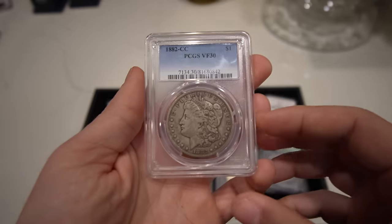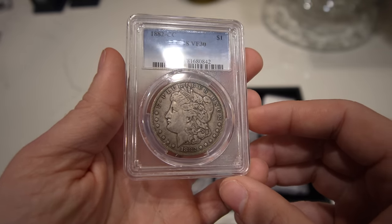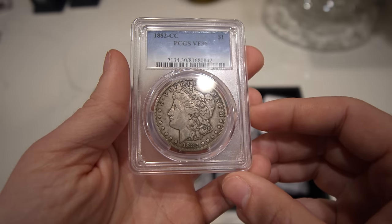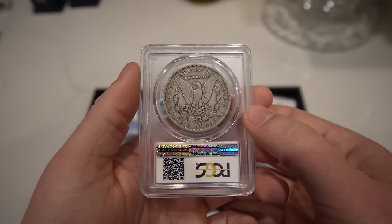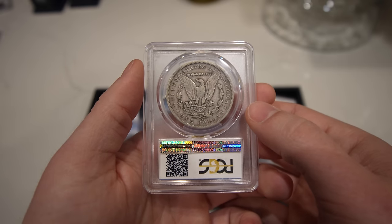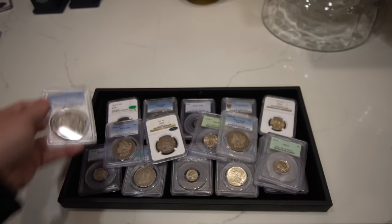Then we have a mid-grade 1882 CC Morgan Dollar, graded VF30. It seems like there's a lot of people out there that love the original look to these coins — they don't necessarily want to buy a BU one, they just want one that looks a little nicer and circulated. This one definitely fit all those criteria for us.